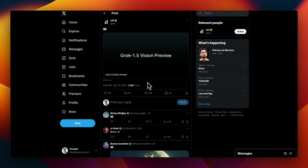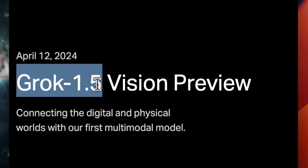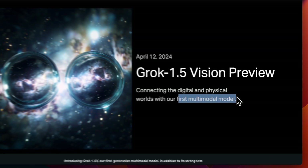Grok can now see and understand images thanks to its new vision capability. In a blog post, the X platform just announced Grok 1.5 Vision Preview, which is their first generation multimodal model.